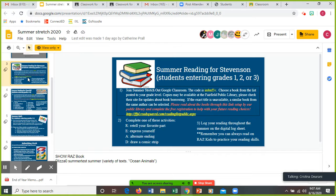Please read about the books through the link set up by our public library and complete the free registration to help with your future reading choices. There is a link here. Complete one of these activities: you can retell your favorite part, express yourself, do an alternate ending — that means a different ending, you could write a different ending to the story — or draw a comic strip. Remember, you're going to log your reading throughout the summer on the digital log sheet. You have RAS Kids — that's always a great way to practice your reading skills. If you don't have a lot of books available, RAS Kids is great because there's a ton of books there that you can use, all different topics.